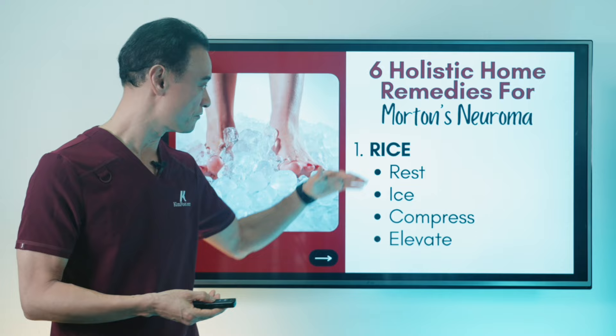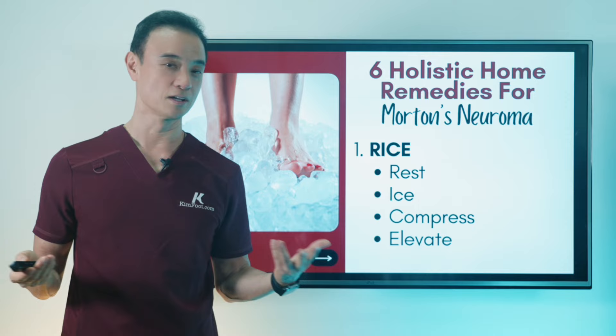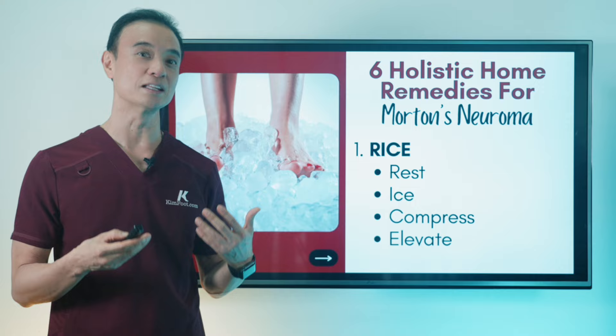The first one is RICE. We talked about resting, icing, compressing, and elevating. Rest is obviously important — if your neuroma is really hurting and you have a lot of pain on the bottom of the foot, you have to rest. You may have to take some time off from work, sports activities, and other things you're doing around the house. Resting is really important because it's hard to rest sometimes, but this is the time to calm down the inflammation.